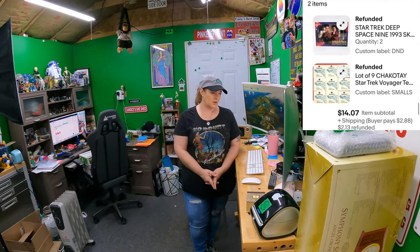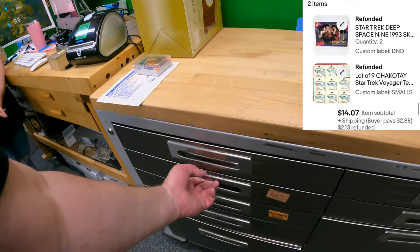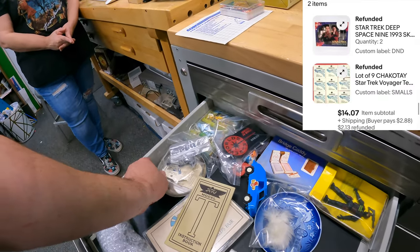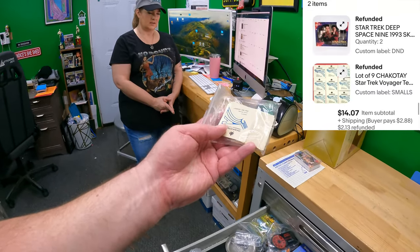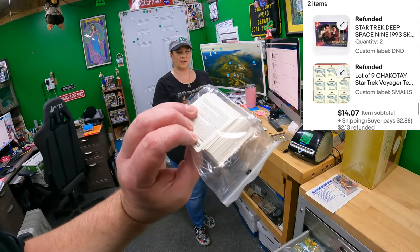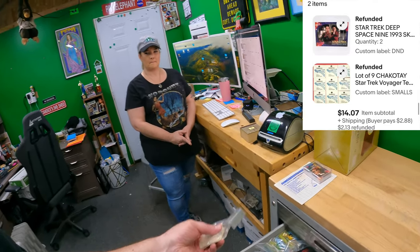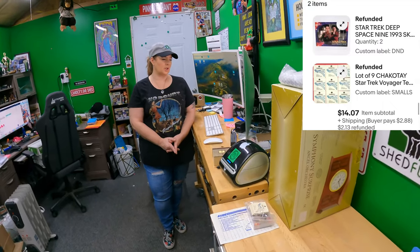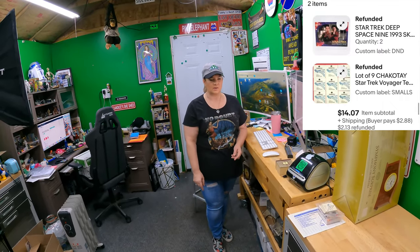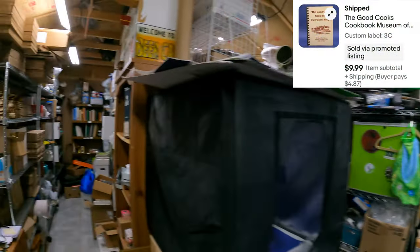They also bought Chakete Star Trek tattoos - that's in the smalls drawer. This little stack right here, I don't even know where it came from. It says Skybox on it - might have been in a pack of cards or something. The promo card and those tattoos together were $14.07.